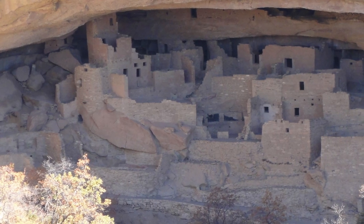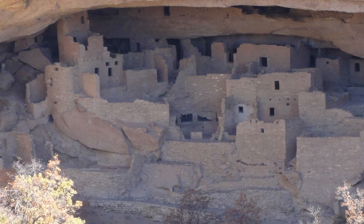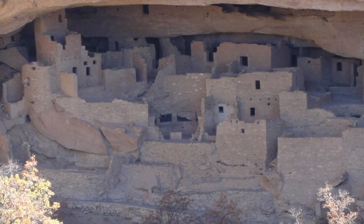Mesa Verde National Park is an incredible place to see cliff dwellings of ancient Puebloan people. I'll show you these amazing structures and changes over time.